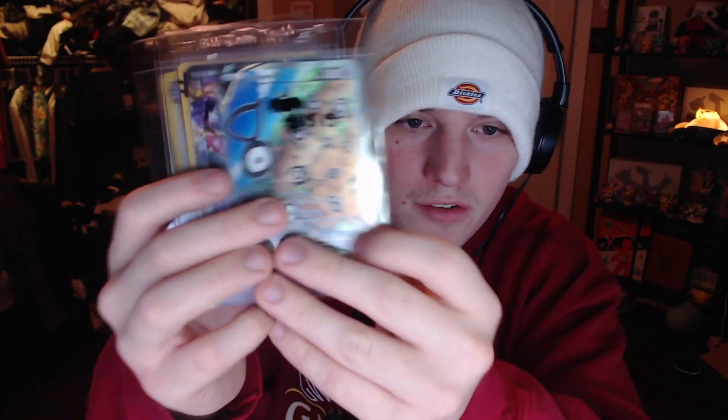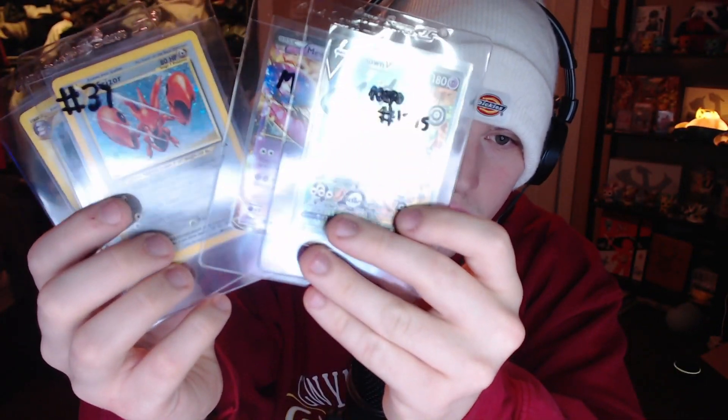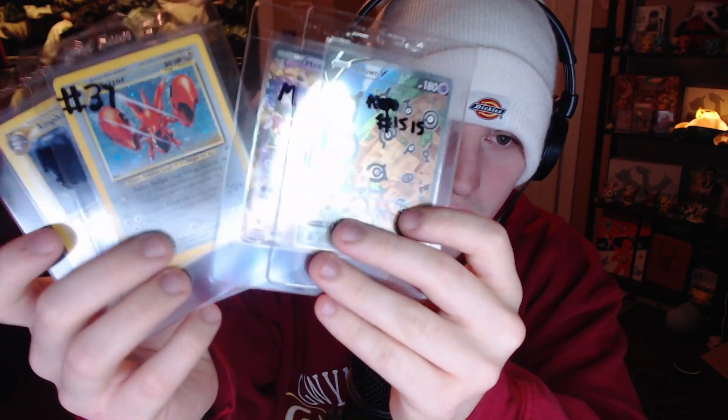Everything we pull in this video I'll be putting into the Pokey Wheel that we do on streams. If you see anything you like from this opening, come through to our streams and do the Pokey Wheel — there's a good shot you can pull one of these. We also have some other cards in the wheel: an Unknown, Altar to Mewtwo EX, Neo Discovery, Neo Revelation, Neo Destiny stuff — some really nice stuff. Come on through to our streams every night!